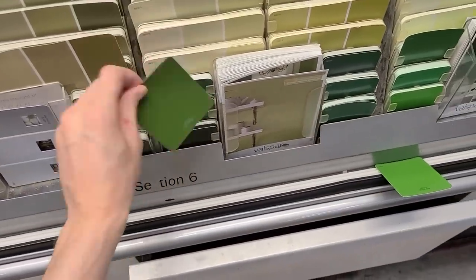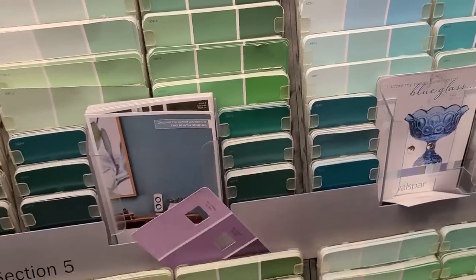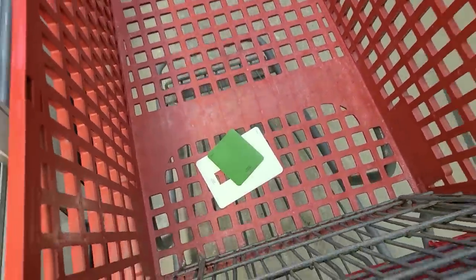What is this one? That's disgusting. No. What are these up here? These definitely have blue in them. Let's just put this in the cart for now and we'll come back to the green idea.